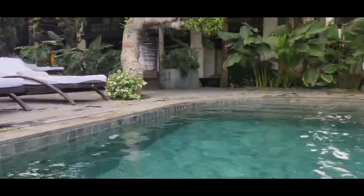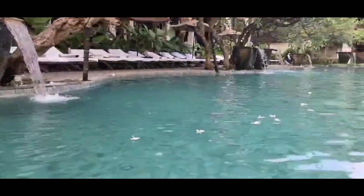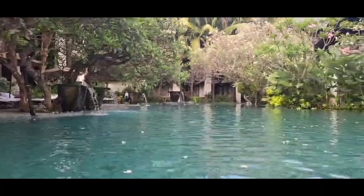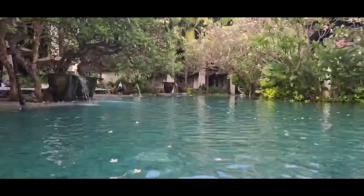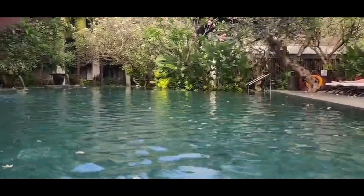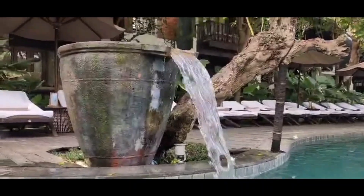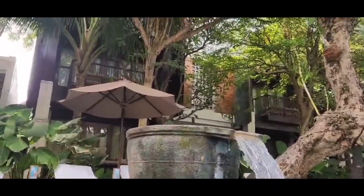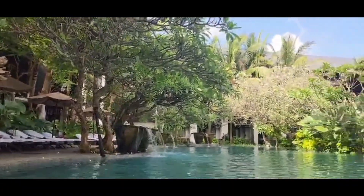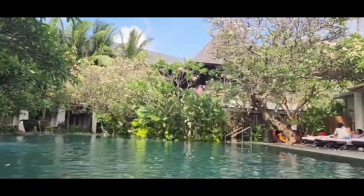It's still morning, around 10 o'clock now, and you can see — sunbeds are no problem here. That's also the beauty of this hotel. They have beautiful, well-maintained gardens all over the place. We stayed here for five days and then we moved to another hotel.